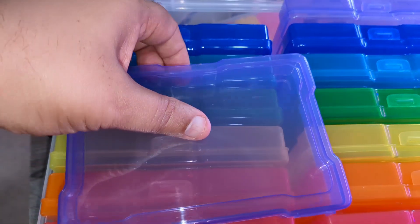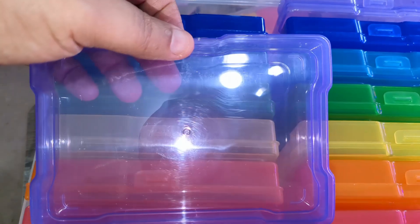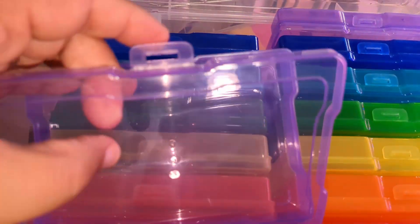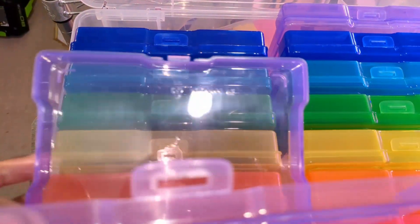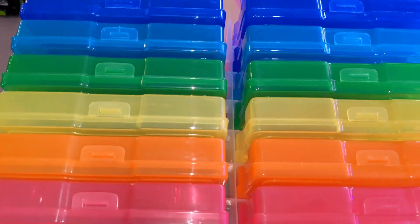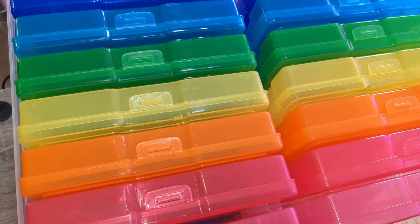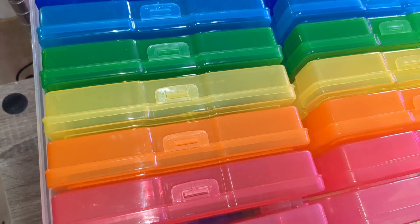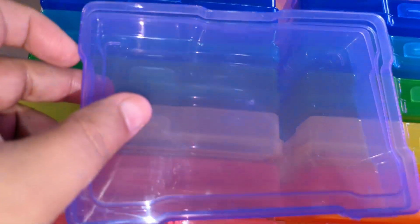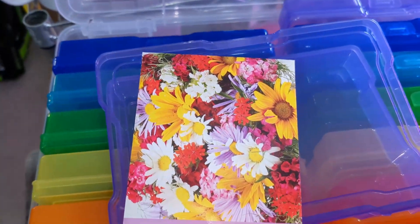Size-wise, it's about the same as a VHS case — anybody under 30 probably doesn't remember those. If you found one of these at a Goodwill or something, that would also work for storing seeds, but this photo case is actually the perfect size.